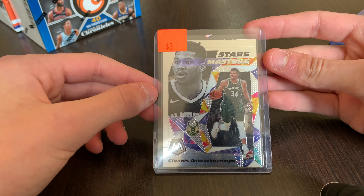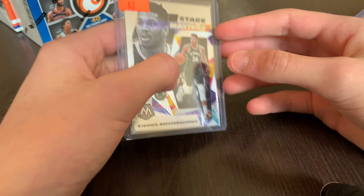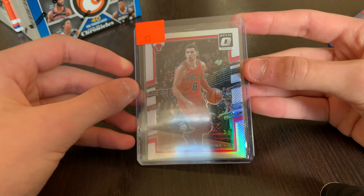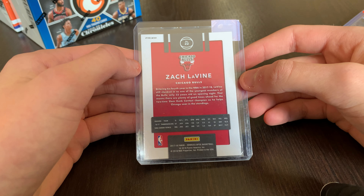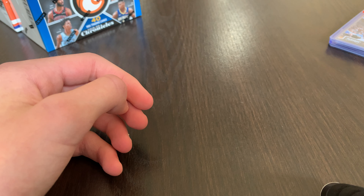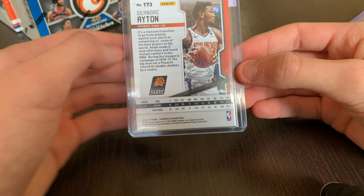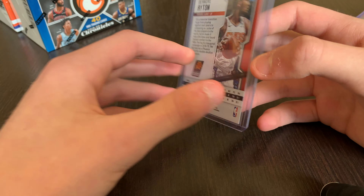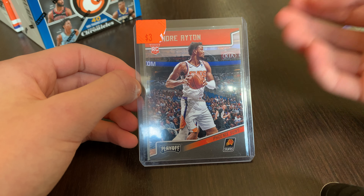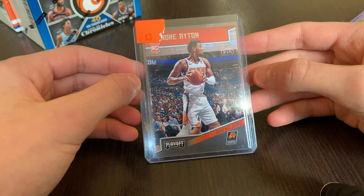Next is a Giannis Stairmaster from Mosaic 19-20 — really nice card, and I don't actually have this one yet. Then a Zach LaVine Optic Holo from 17-18, his first year in Chicago — also $3. And a DeAndre Ayton Playoff Rookie from Chronicles Basketball. One of the only Ayton rookies I have, so really excited. I'm a Suns fan and I really like Ayton, so I'm going to try and pick up more of him.